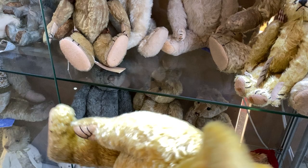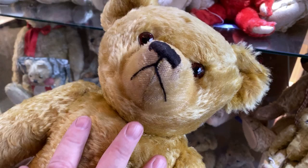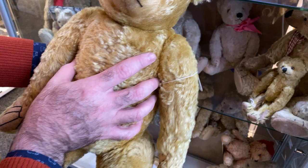Look at that — the webbed stitching. That is very unique to Farnell. And look at this mohair — it's wonderful, just like it came out of the store. I'm liking him a lot. He's big, but she won't notice if I spread things out.